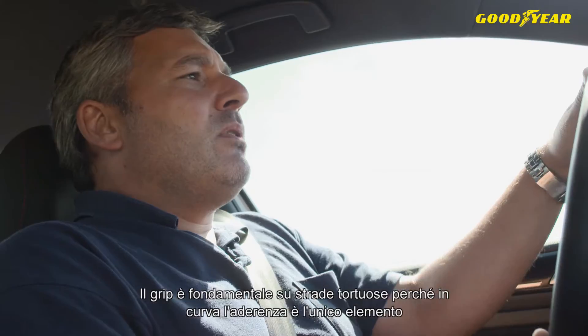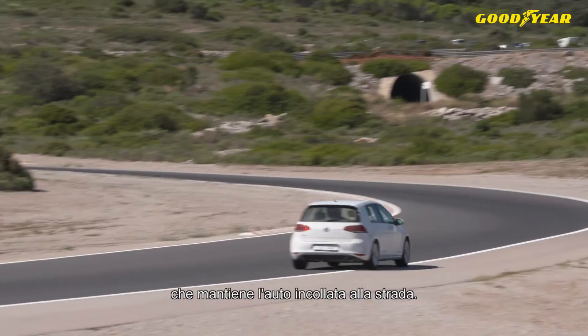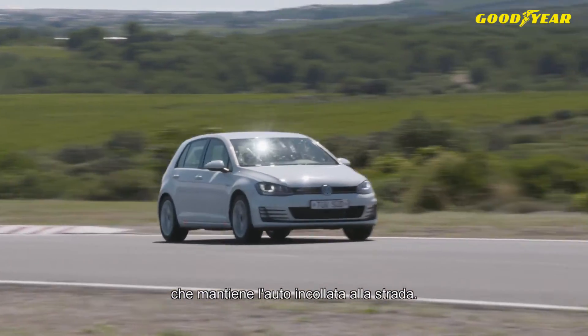Grip is important on curvy and windy roads because at cornering, it's the only feature that keeps the car on the road — the grip of the tire.